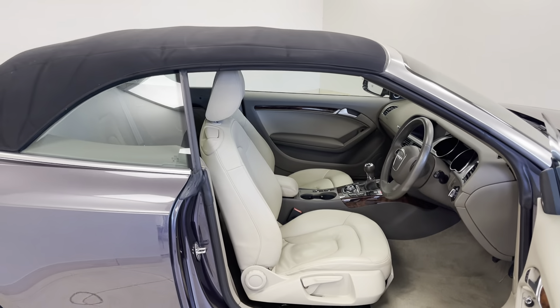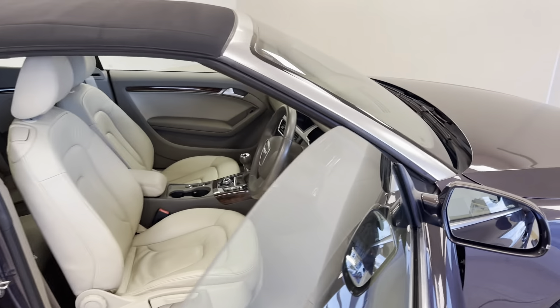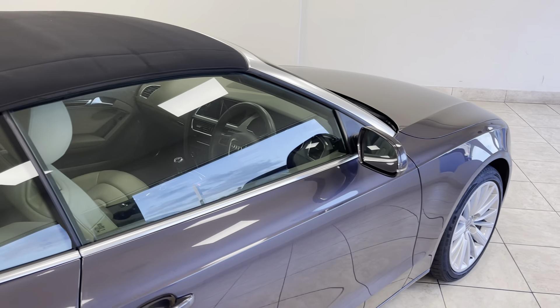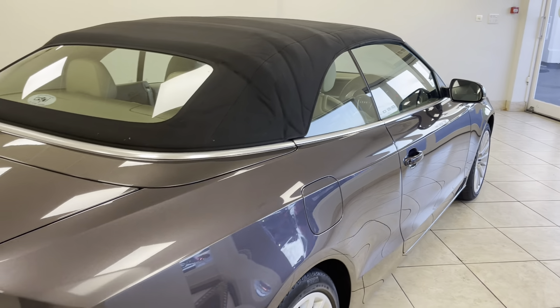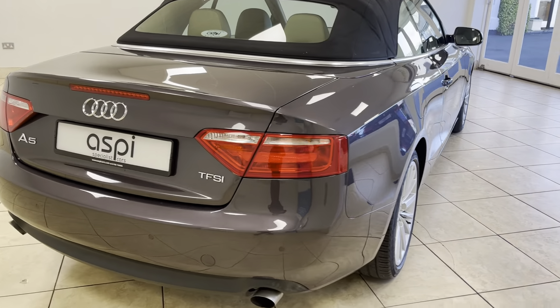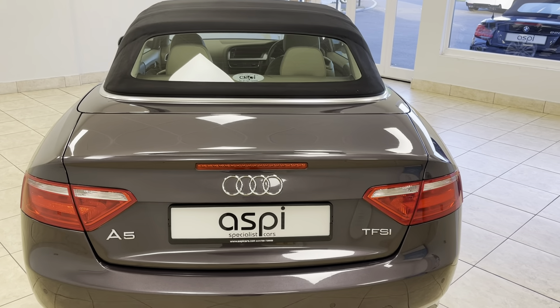This absolutely stunning example was first registered in 2011 and comes on an 11 plate, having covered a mere 67,000 miles from new by its two former keepers, and is in truly magnificent condition throughout.